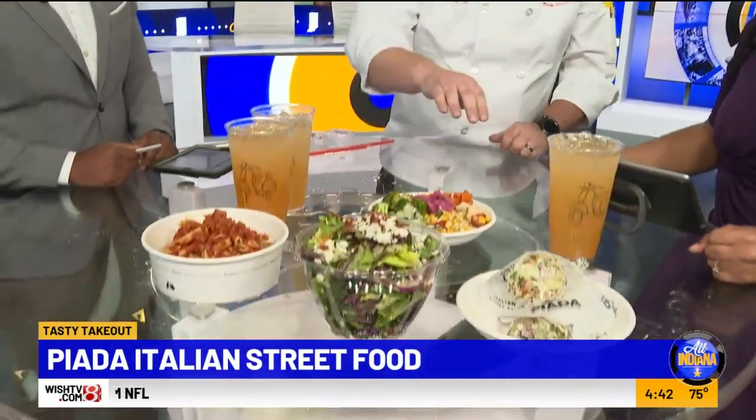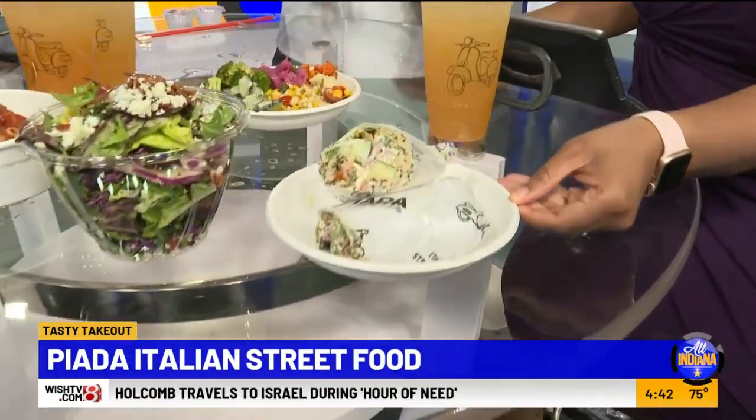He brought all this amazing, beautiful food. They just started a new menu as of the first of this month, really focusing on some fresh flavors that are still indulgent, craveable food. They brought a Mediterranean Piada.